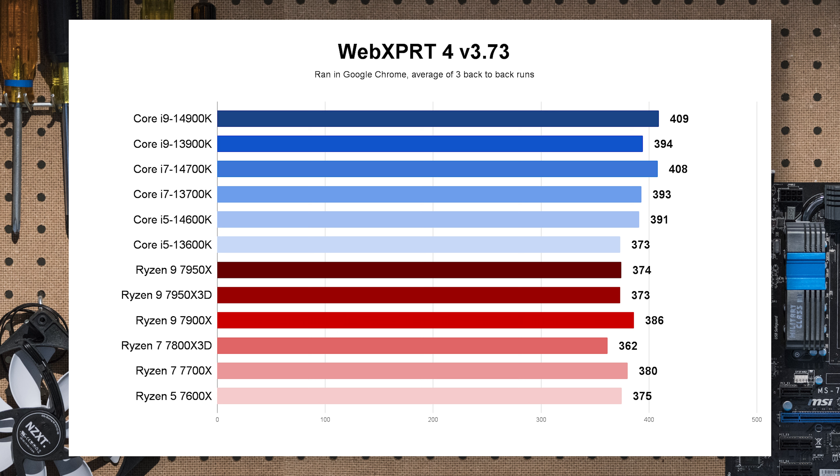Next up is WebXPRT, captured in Google Chrome. Honestly, this is all within margin of error. Almost everything from top-end chips to lower-end chips performs surprisingly well in Google Chrome — not really much to differentiate here.